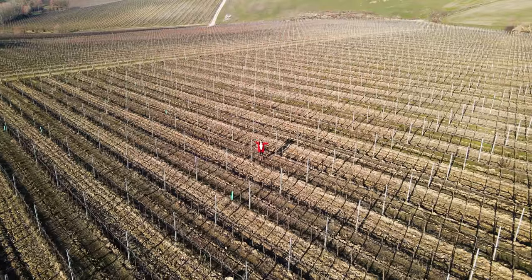Buongiorno e benvenuti! I'm Stephanie Smith from Liner Luxury Real Estate and I'm here today to show you this extraordinary estate for sale in the heart of Montepulciano. Check it out!